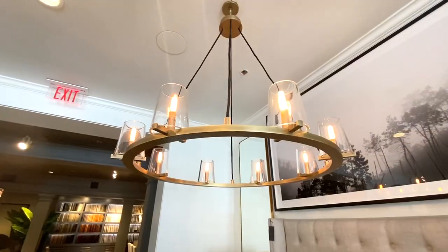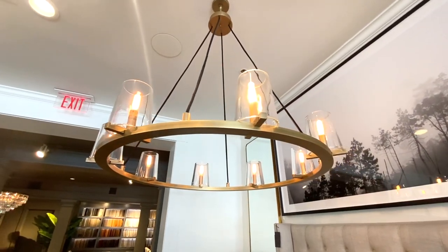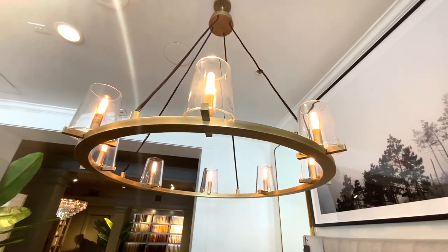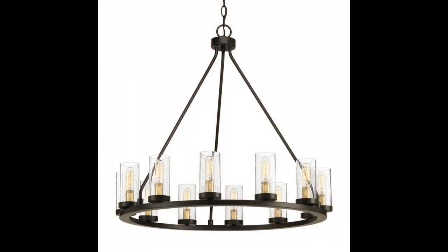Another chandelier I'm obsessed with is the Poyac Chandelier — and yes, that is how you pronounce it. This chandelier is farmhouse beauty and it retails for $2,695. The dupe I found is again from Home Depot, and it is called the Hartwell Chandelier. It is the same — it's so beautiful. I'm loving this style of chandelier, and it retails for $271.